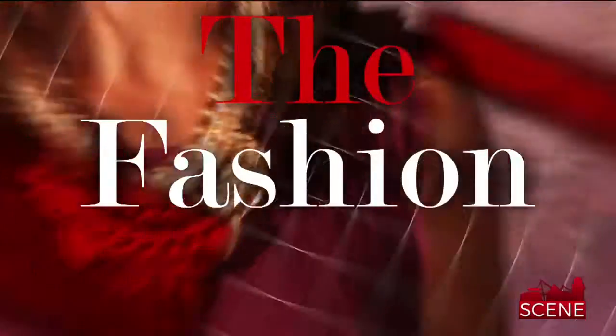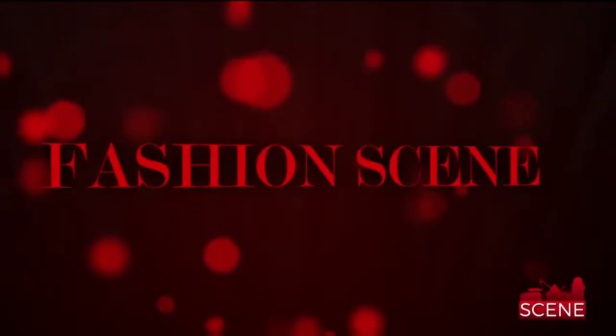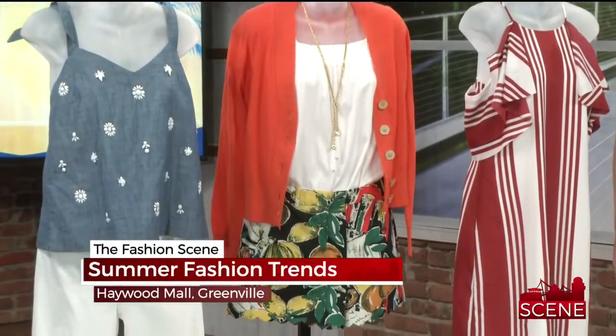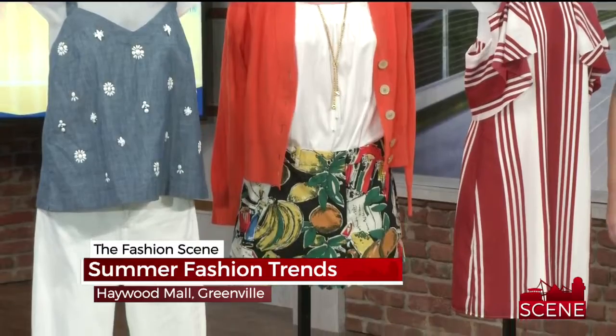On the fashion scene, summer is here — it's really hot — and we want to know what should you be wearing this year? And of course, Sarah Brocker from Haywood Mall. You just have to go down the hallway to figure out what's trending, right?